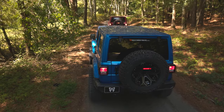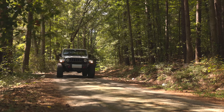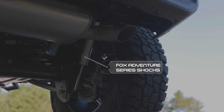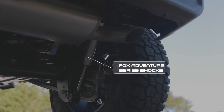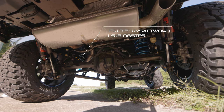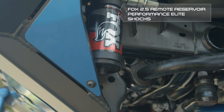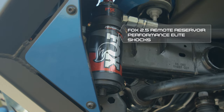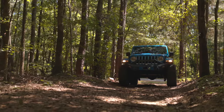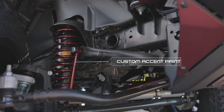From everyday errands to weekend romps in the backcountry, our goal is to provide the ultimate updated Jeep. We start each build with our standard 3-inch proprietary lift system, Fox Adventure Series shocks, and steering stabilizers. If you demand even more off-road capability, we also offer a full JKS 3.5-inch suspension lift system with Fox 2.5 remote reservoir performance elite shocks, so that no matter the terrain, nothing will stand in your way. Several suspension parts also feature custom accent paint for that perfect touch of flavor.